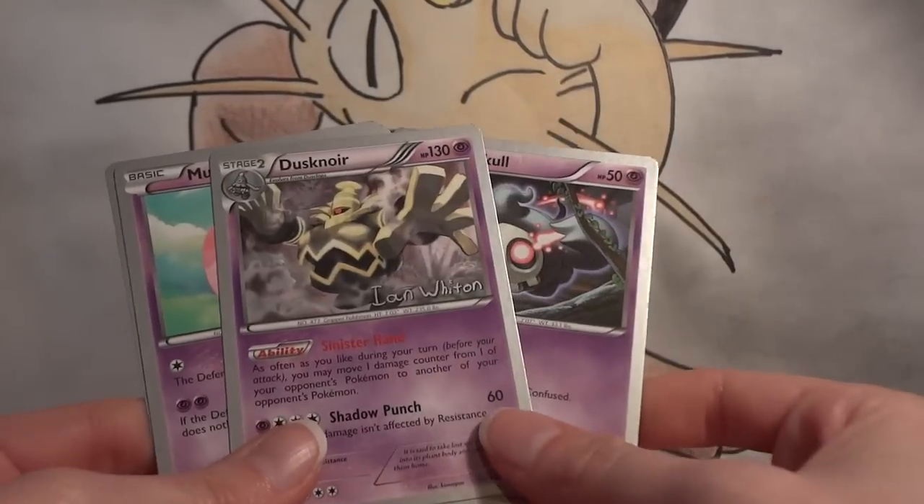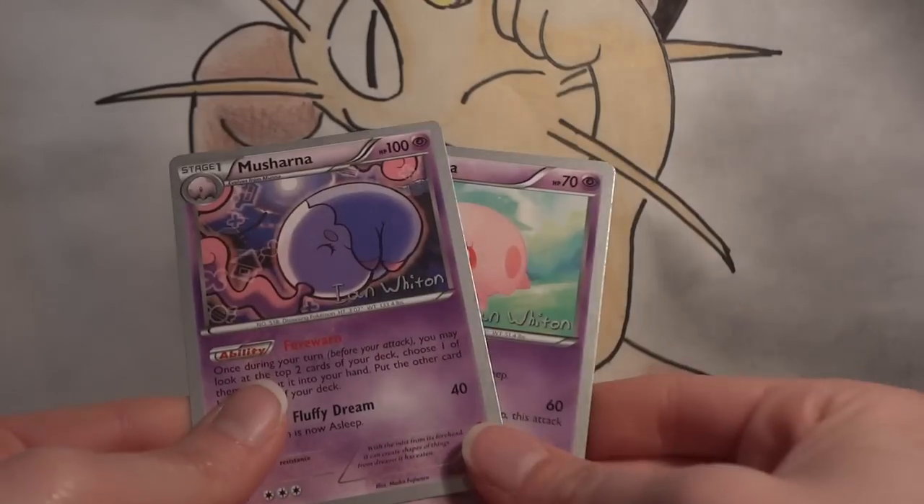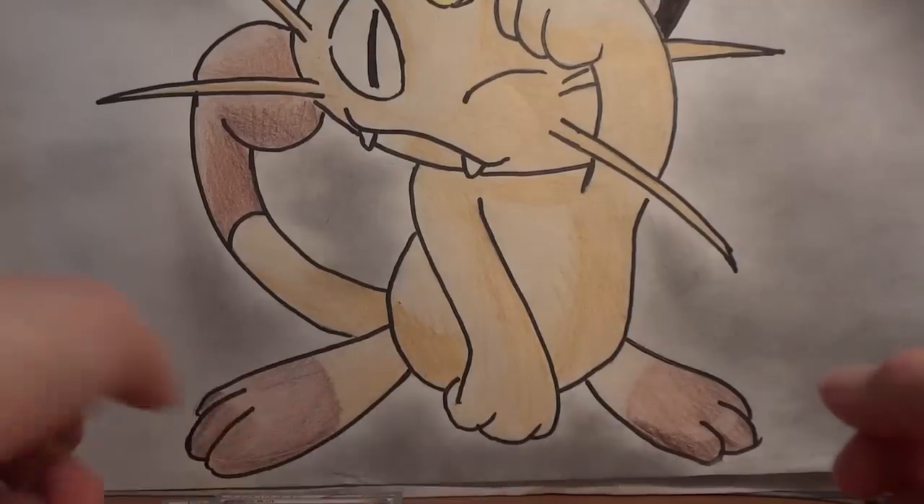A 1-1 Dusknoir line — the ultimate lock is when you have Dusknoir up. And a 1-1 Musharna line, which is your draw power to help you get what you need.